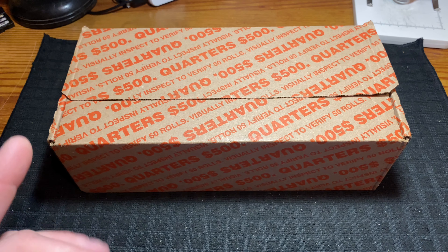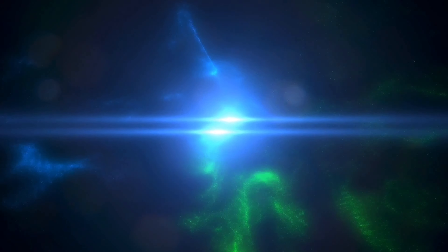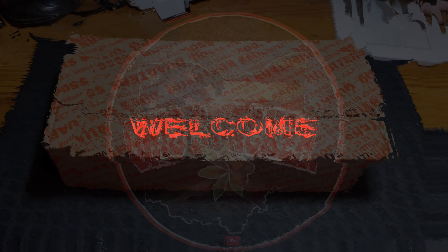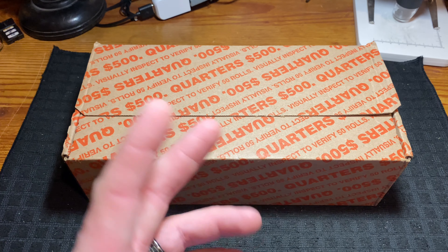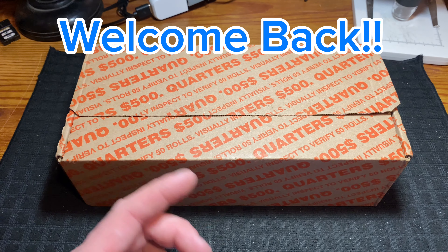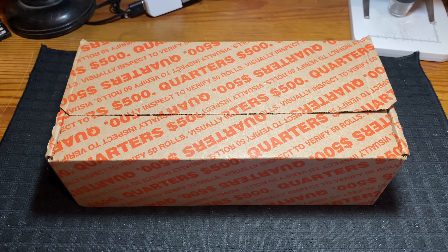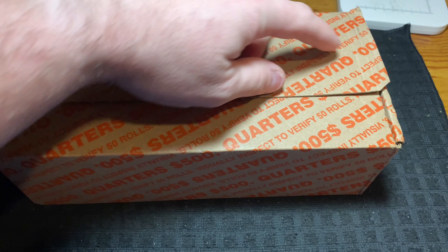Hey guys, welcome back to the channel, Ohio Stacker. You know what time it is - let's get into a box of quarters. Welcome back everybody to my channel, Ohio Stacker. If you guys are a returning subscriber, welcome - it's such a pleasure to have you here tonight. If you are new to my channel, welcome, and I really hope that by the end of this video I can earn your subscription, because that would truly mean a bunch to me.